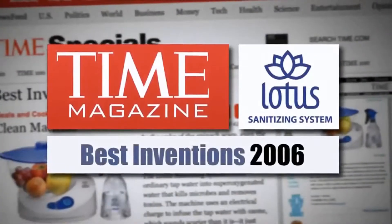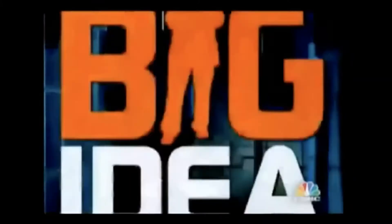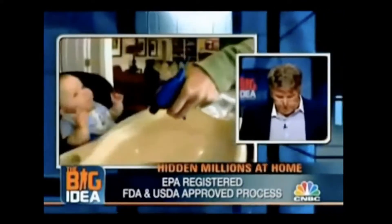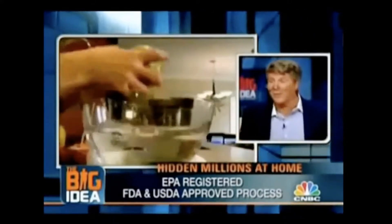Time Magazine named the SAO Sanitizing System one of the best innovations of 2006. In April 2007, Donnie Deutsch called it the big idea of the month. It's 3,000 times faster and 50% stronger than bleach — a more powerful hydroperoxide — yet it's safe enough for a baby, 100% chemical-free.